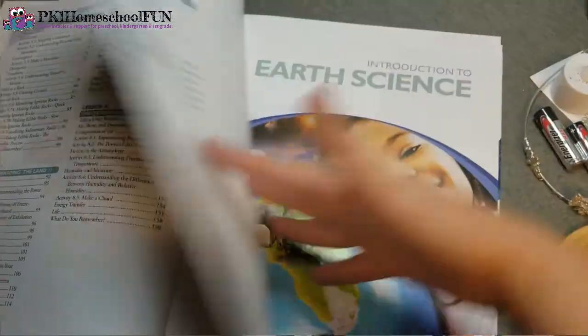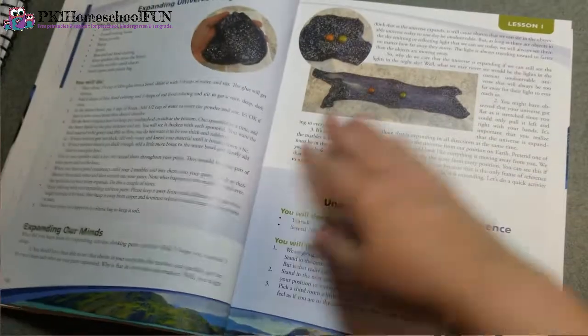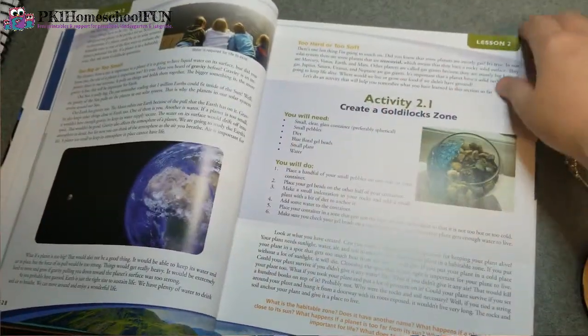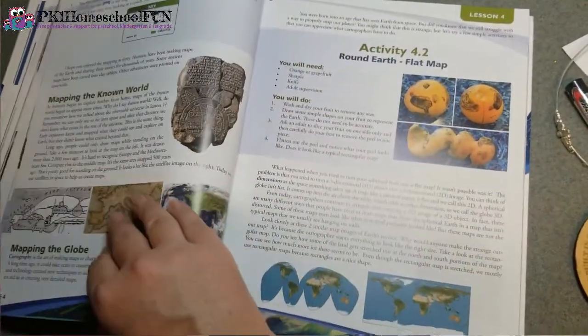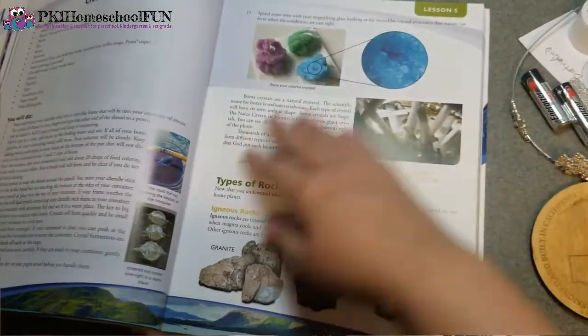Their textbook is a full-color textbook, and another thing I really appreciate is that this curriculum uses real-life pictures. There are a couple of science curriculums out there that use a lot of clip art and drawings, which is fine, but especially since this is earth science, it really helps to have real-life pictures. The pages are completely full of text and pictures — just beautiful pictures. It also includes pictures of the activities so you can see what they're supposed to look like.